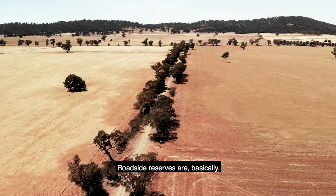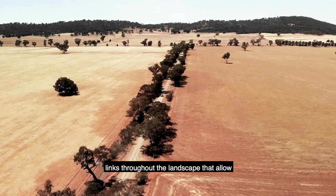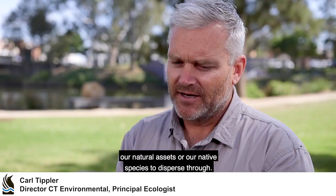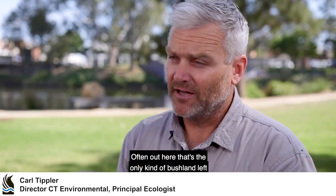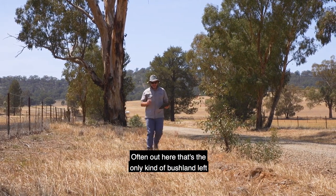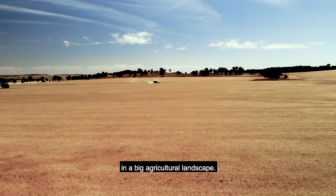Roadside reserves are basically links throughout the landscape that allow our natural assets and native species to disperse through, and often out here that's the only kind of bushland left in a big agricultural landscape.